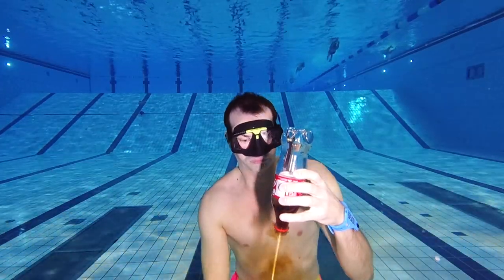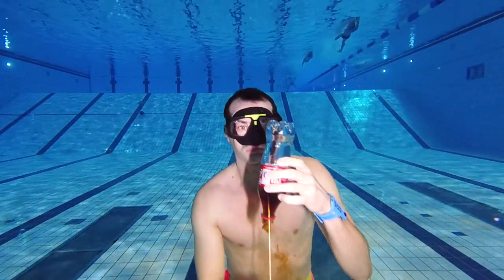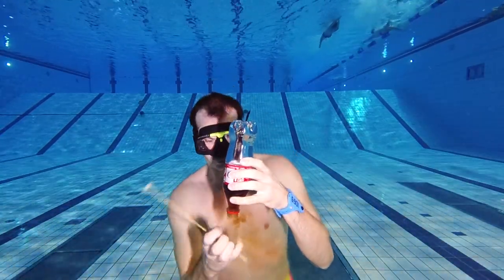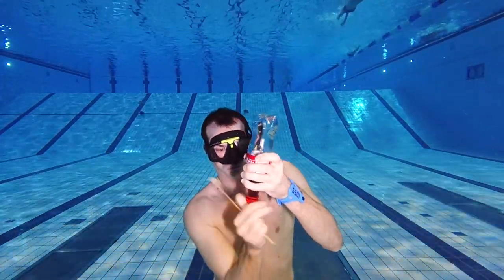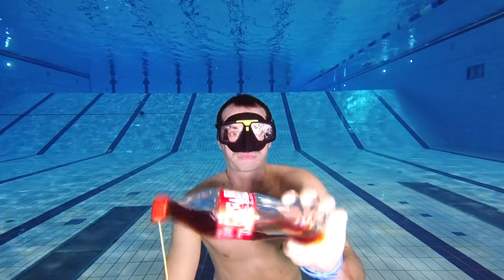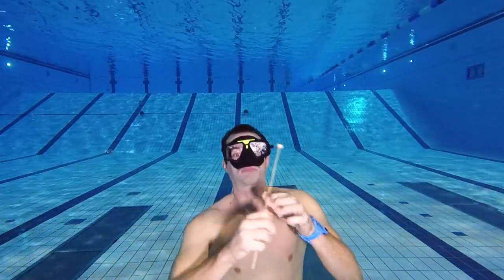They said yes. That does not mean every pool would want you to do this, so I do recommend you ask before you perform an experiment like this. The Coke started to get less carbonated and there was almost nothing coming out, so I checked how much was left — it was just about a quarter of the Coke remaining in the bottle. I probably wouldn't want to drink this because it has no gas. I hope you liked this video and have a nice day.